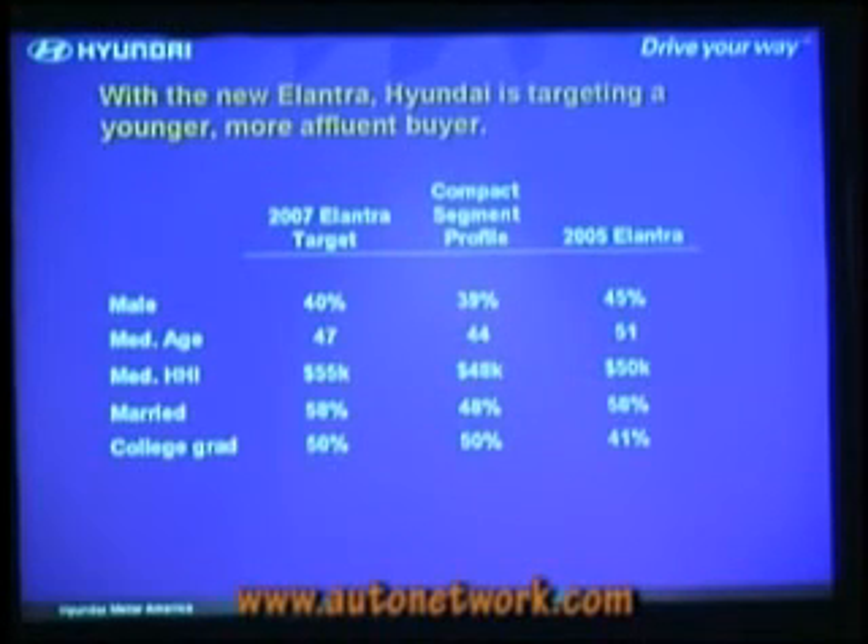In terms of buyer demographics, we're looking at a 40% male, 60% female owner group. Average age is younger compared to the current Elantra. We expect this car to skew a little more female, a little younger, a little higher household income, a little more college grad — fairly similar to the compact segment profile, which is the average of all domestic and import compact segment cars.